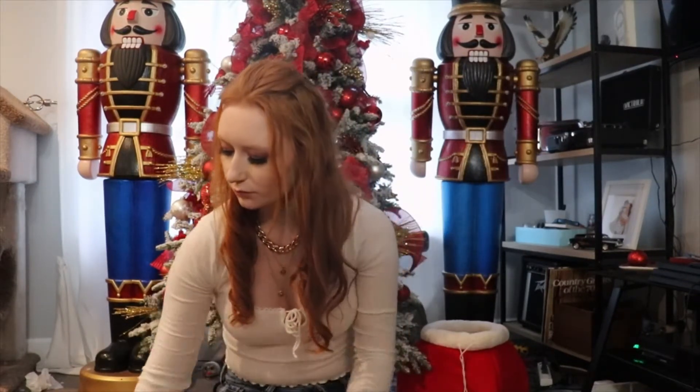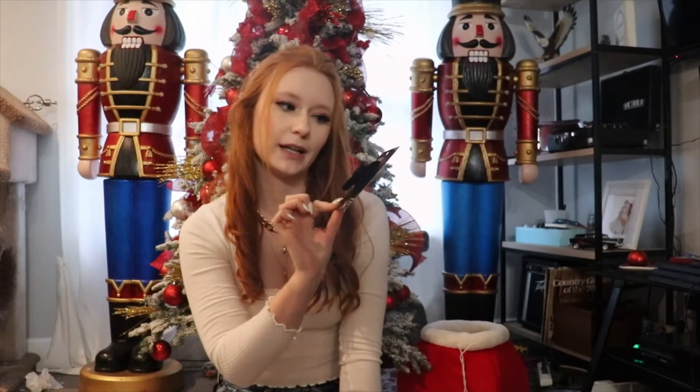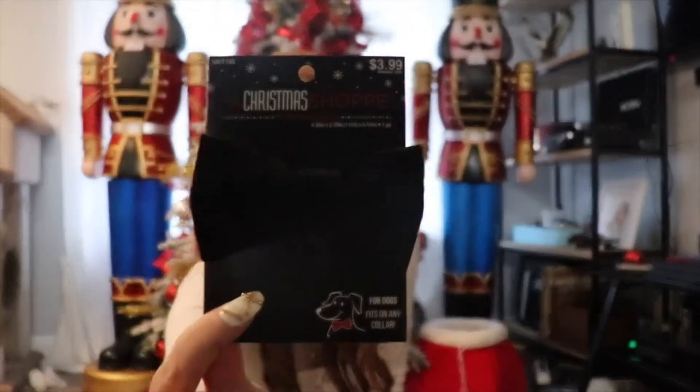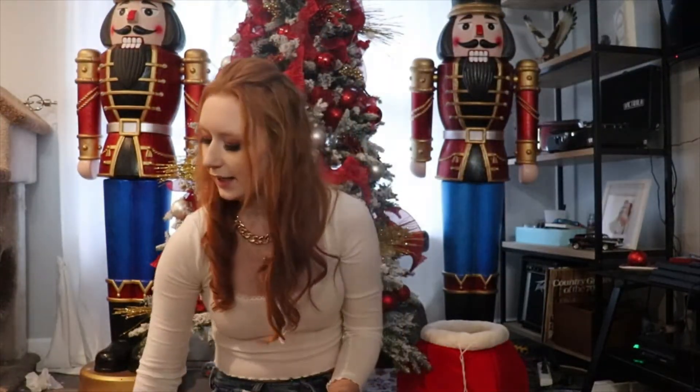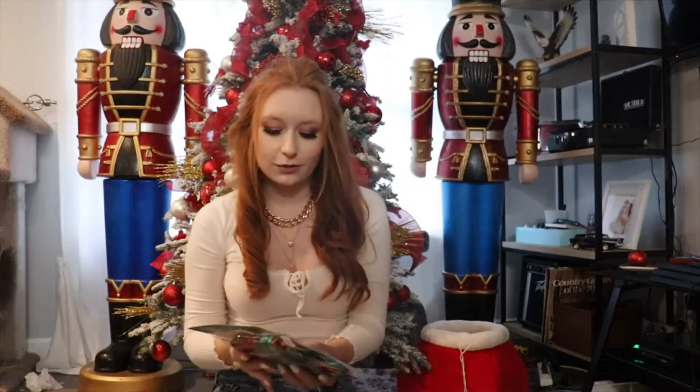I always get Marvin a bow for his collar — this one is a black bow tie. I also picked up this Christmas party photo backdrop that has little streamers and everything, so if I have anybody over I can set up a little backdrop for photos.